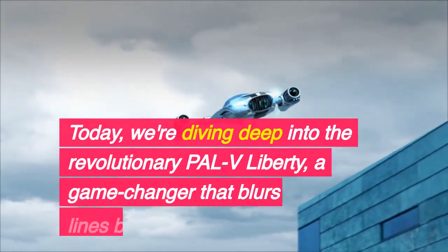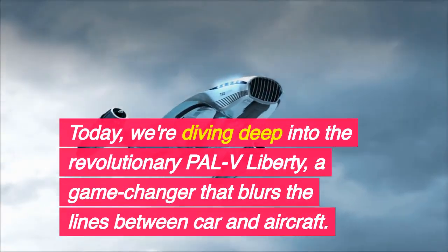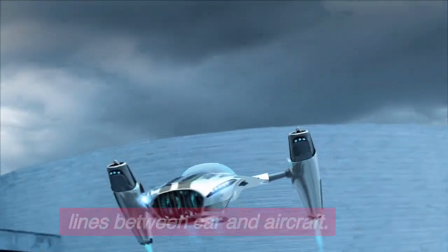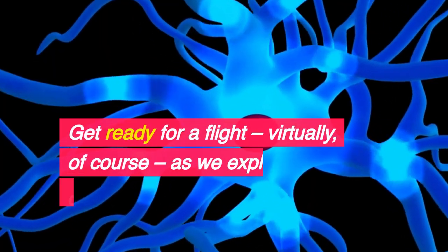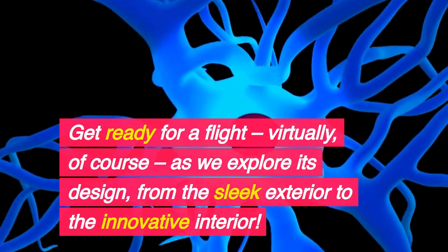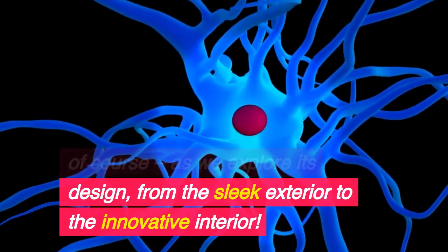Today, we're diving deep into the revolutionary PALV Liberty, a game-changer that blurs the lines between car and aircraft. Get ready for a flight — virtually, of course — as we explore its design, from the sleek exterior to the innovative interior.